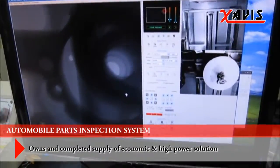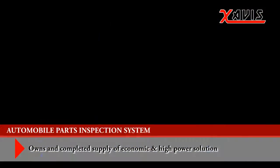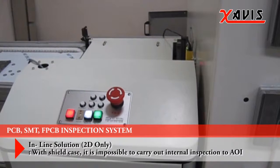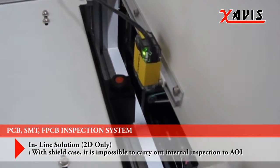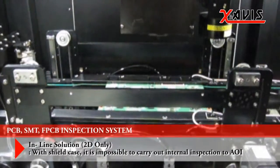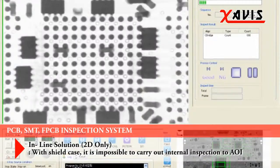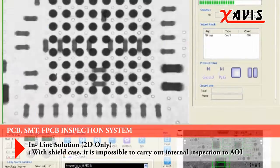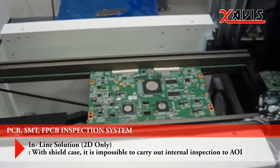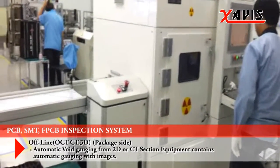It is an optimized high-performance, high-efficiency die-casting exclusive inspection system to optimize the applicable product size. It is also an optimized high-performance SMT-exclusive X-ray inspection system — a high-speed, high-efficiency inspection system that maximized the applicable product size. Furthermore, it has secured the best safety in the business.